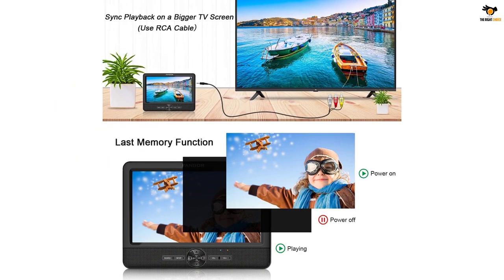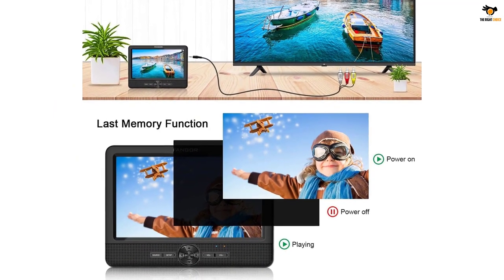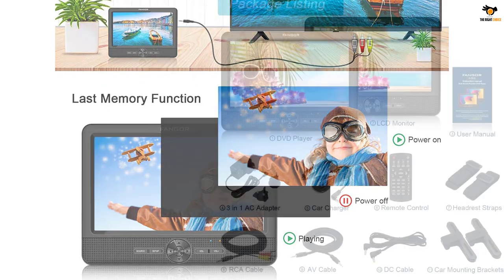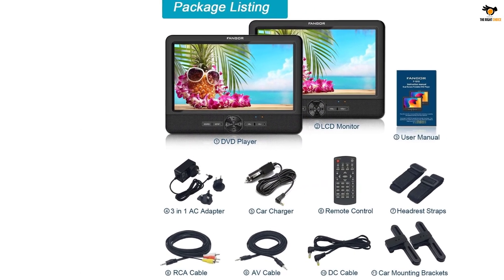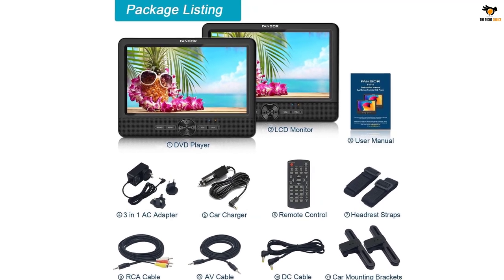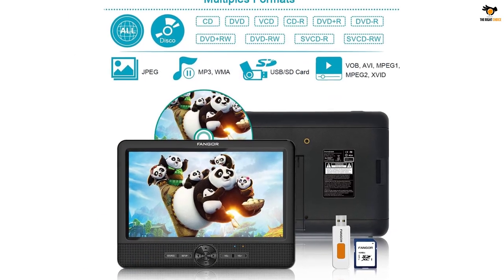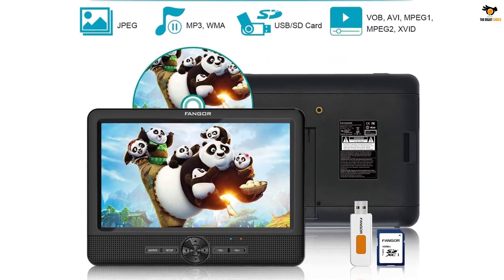The most important thing is that you will receive two display units in the set, both of which can play the same content simultaneously. It still manages to deliver a reliable battery backup, offering up to 5 hours of screen-on time. The 1024x800 resolution of the FANGOR dual car DVD player is slightly better than other options, and even when using both screens together, you will still get about 2 to 3 hours of battery backup.